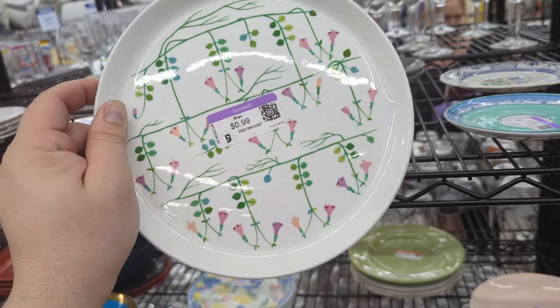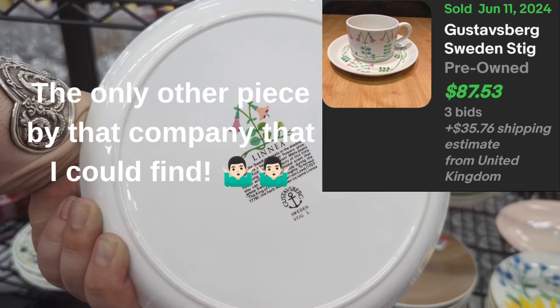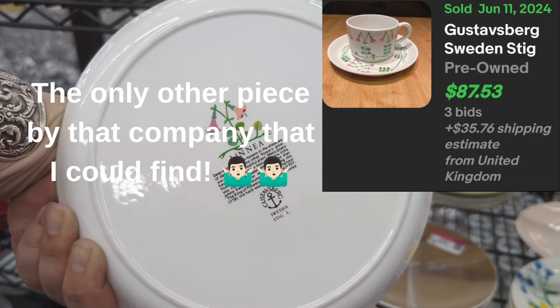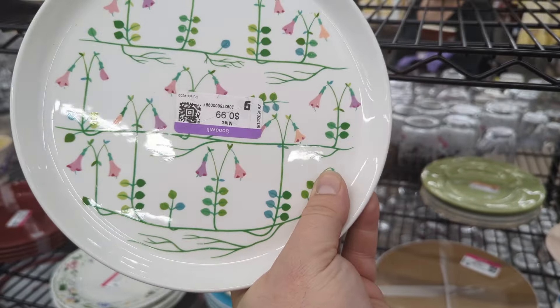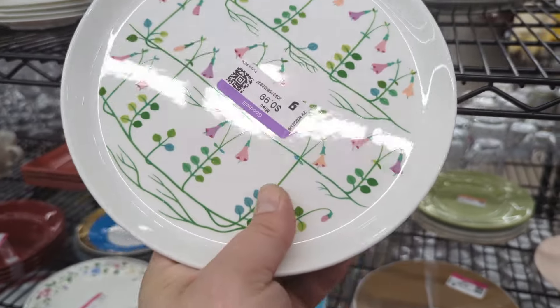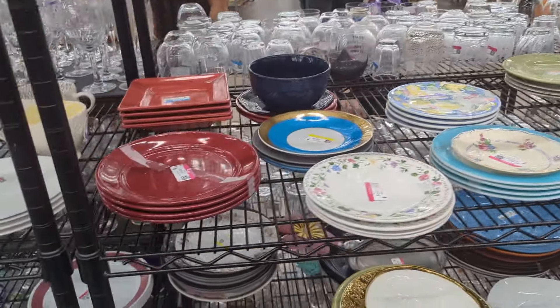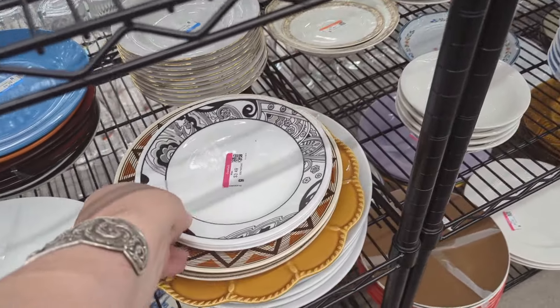That's really pretty — 99 cents. Linnea, blah blah blah, Sweden. Gustavsberg, Sweden. Huh, I don't know, never heard of that. I really like that little plate. Maybe I'll have to look that up too. I'm going to throw that in the cart for 99 cents and check it out.